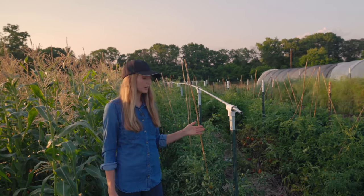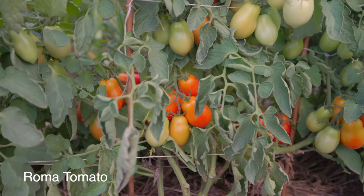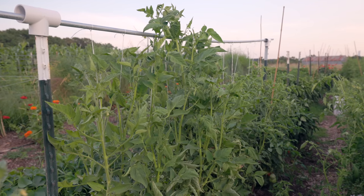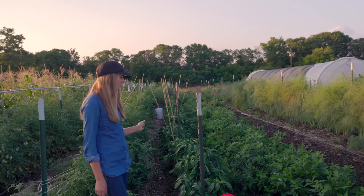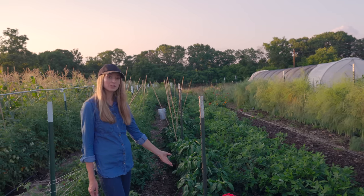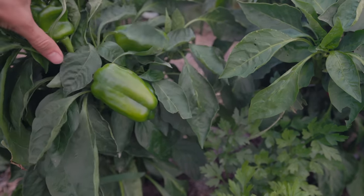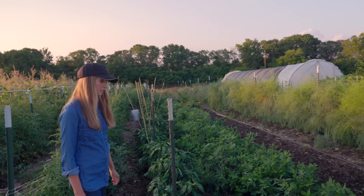Tomatoes are doing really well this year after an initial letdown and lots of problems with bugs. Overall, pretty good so far. We've got lots of paste tomatoes in the front and indeterminate tomatoes in the back. After the tomatoes we have sweet peppers. I haven't done very much to them because they don't need very much — I added some extra compost and a little bit of fish fertilizer, same as the tomatoes. That's pretty much it. They're growing really well and we're harvesting some peppers right now.